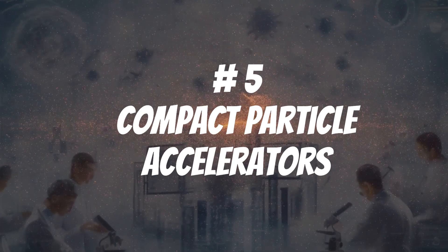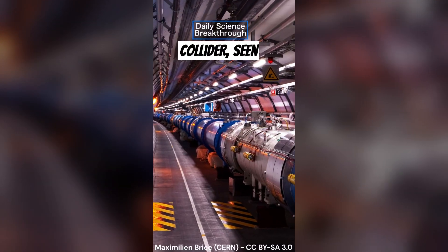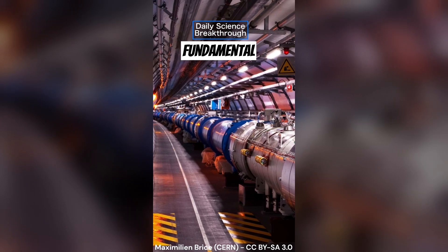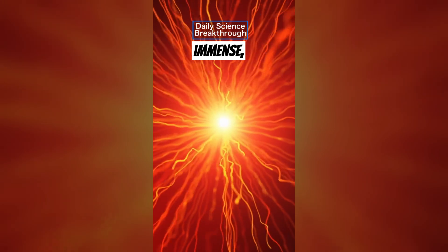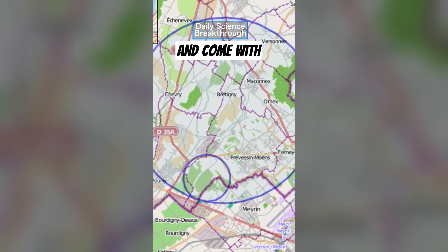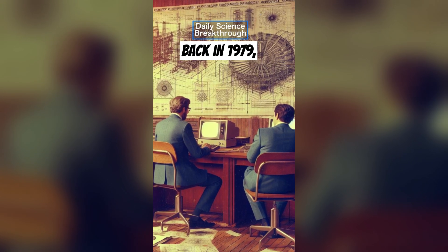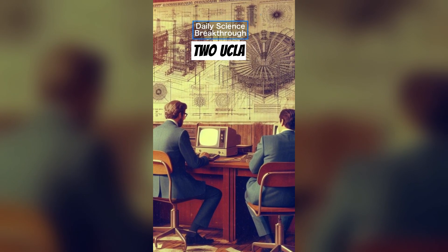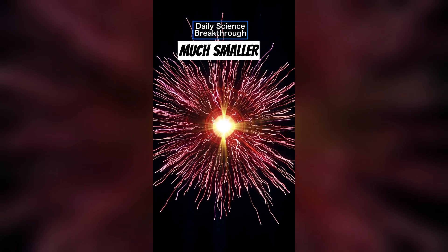Number 5: Compact Particle Accelerators. Particle accelerators, like the Large Hadron Collider, are essential for fundamental research in particle physics. However, these devices are immense, spanning kilometers, and come with exorbitant costs. Wouldn't it be great if they were much smaller? Well, back in 1979, two UCLA scientists proposed a theoretical design called Wakefield laser accelerators, offering a much smaller alternative.